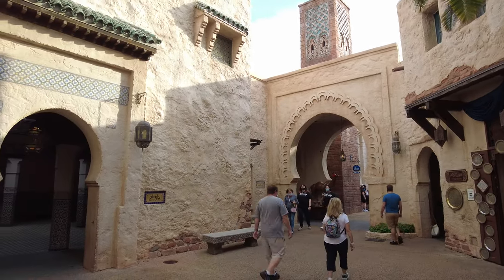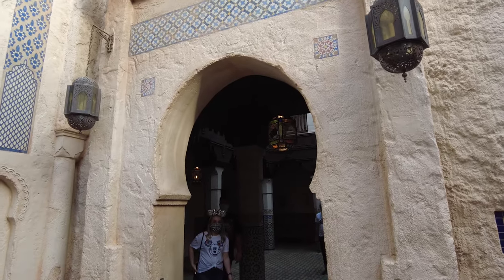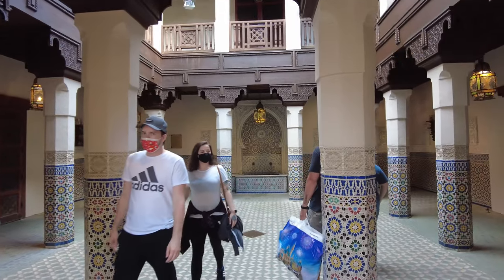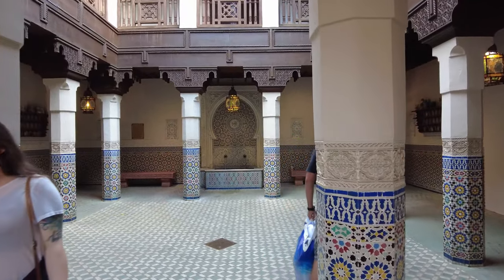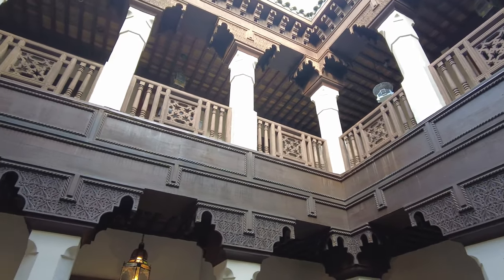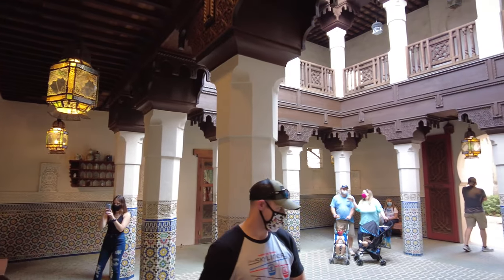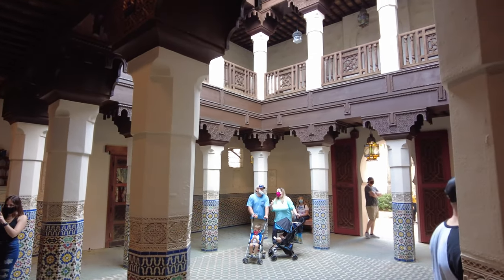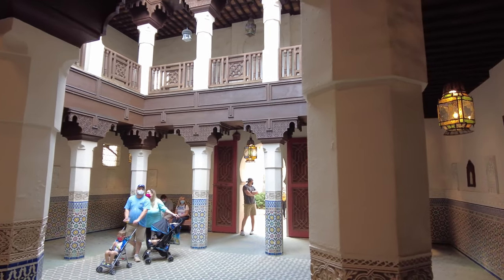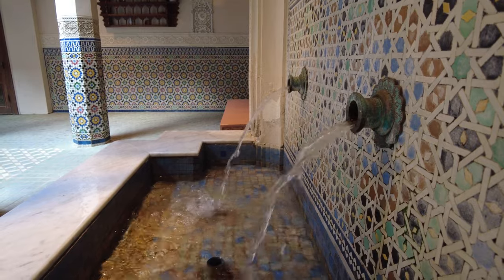One of my favorite pieces of the architecture in the pavilion is the Fez House, located on the left-hand side just as you enter the pavilion past the archway. As you walk into the Fez House you'll notice that the courtyard is decorated almost entirely of tiles. The upper floor is the homeowner's quarters and the style of the home was developed in the 14th century. This house is inspired by traditional Moroccan homes built around a central courtyard, providing privacy and a quiet retreat from the outside world.